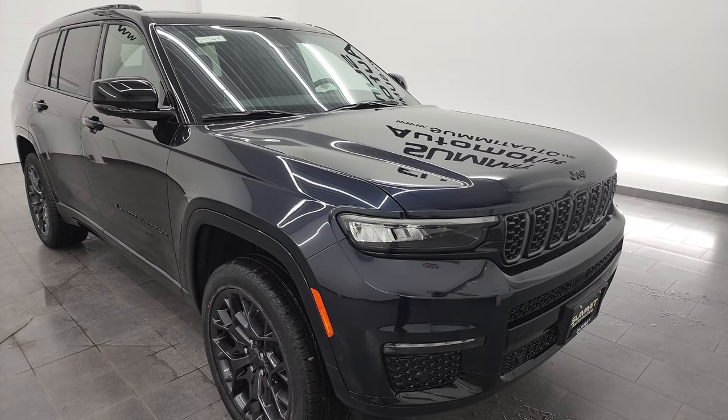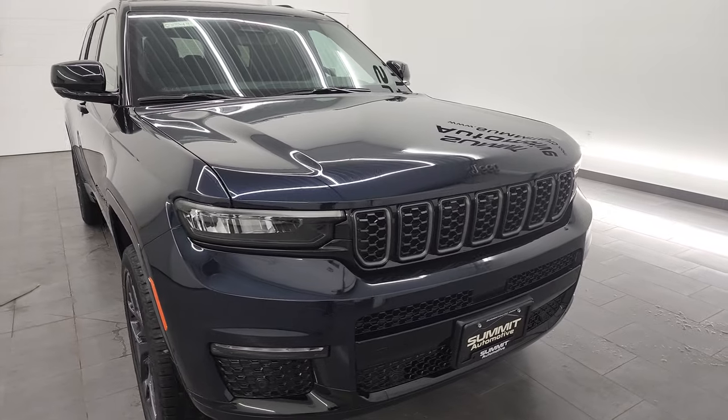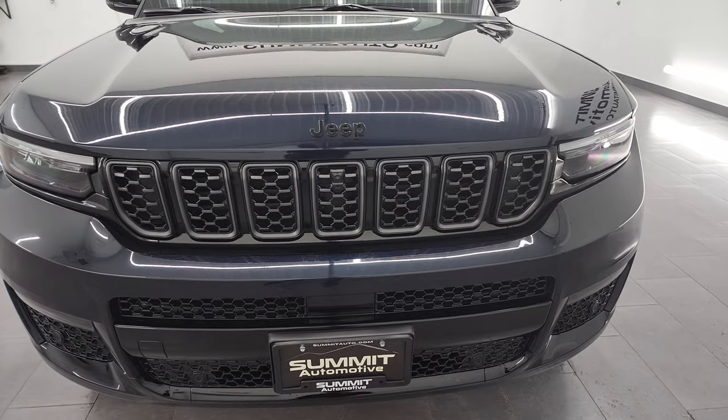I'm going to go all the way around in this video. We're going to check out the original window sticker, go over some of the things that make this a high altitude package, and also check out that paint color up close and personal.